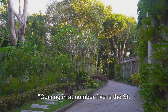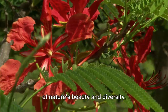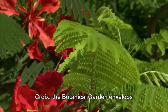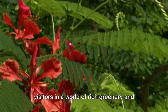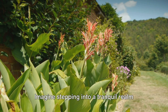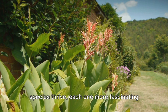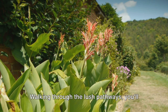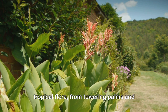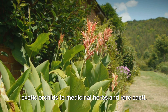Coming in at number 5 is the St. George Village Botanical Garden. This splendid oasis is a true celebration of nature's beauty and diversity. Tucked within the heart of St. Croix, the Botanical Garden envelops visitors in a world of rich greenery and vibrant blooms. Imagine stepping into a tranquil realm where over a thousand different plant species thrive. Walking through the lush pathways, you'll find yourself surrounded by an array of tropical flora, from towering palms and exotic orchids to medicinal herbs and rare cacti.